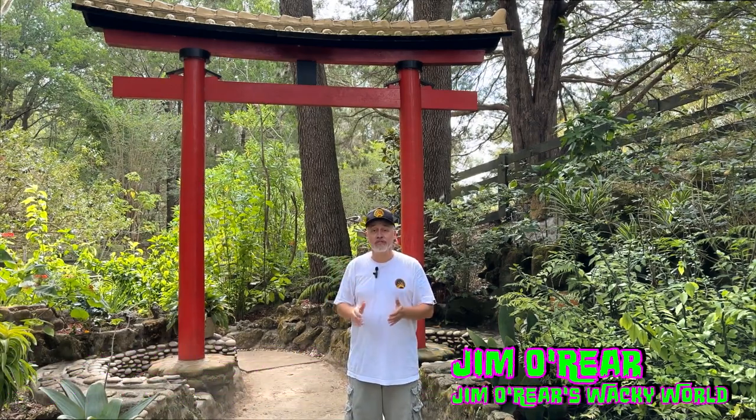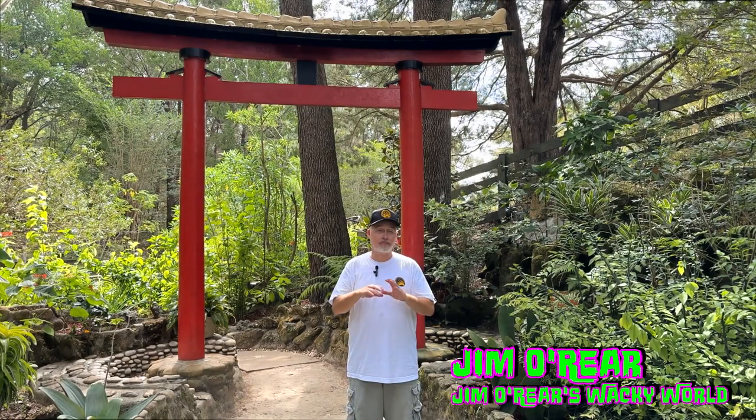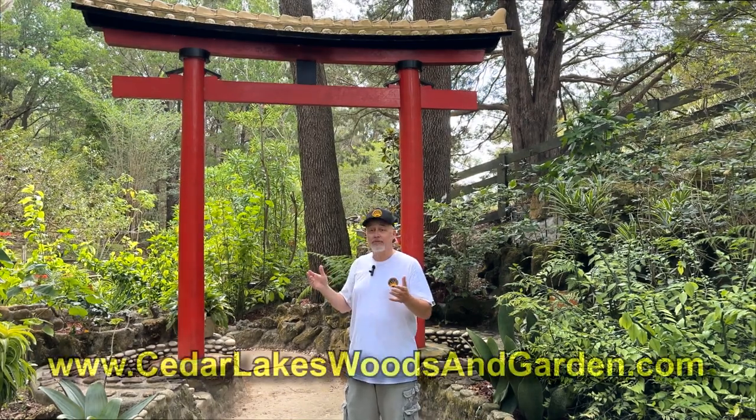Hello friends, it's Jim O'Rear. Welcome back to Jim O'Rear's Wacky World. We are in Williston, Florida at Cedar Lakes Woods and Gardens. This is a century-old abandoned quarry that's been turned into a 20-acre botanical garden.